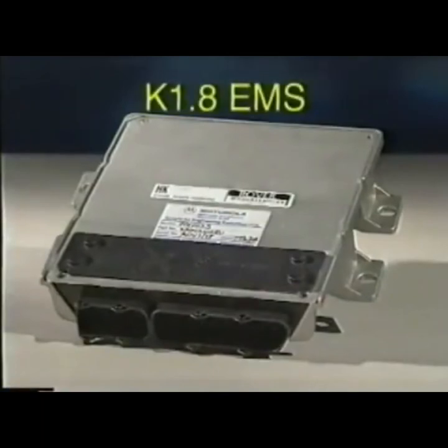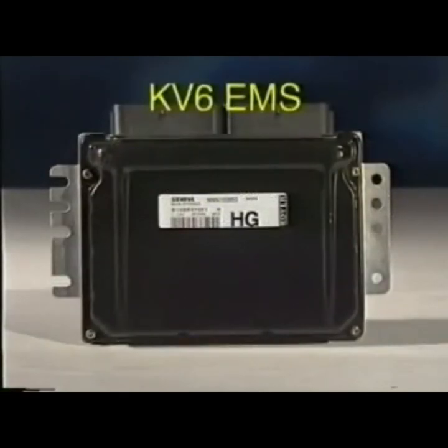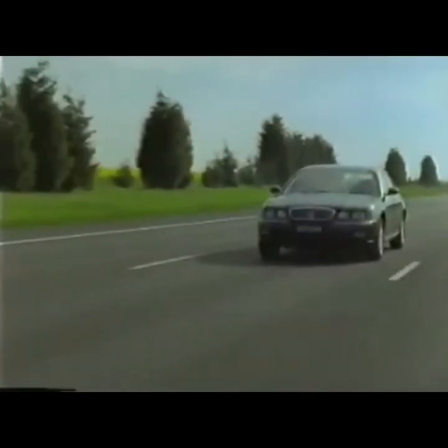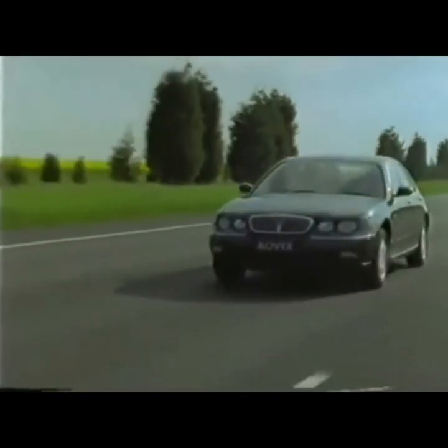All engine management systems will be ECD3 compliant. ECD3 is the most recent European Commission directive regarding vehicle emissions, and it requires systems to have the ability to monitor components that affect emissions and to indicate which components may be at fault, such as the coolant temperature sensor. A separate video covers the engine options in more detail.